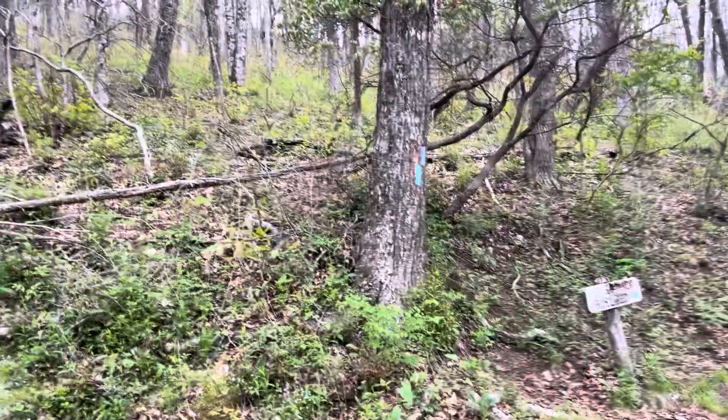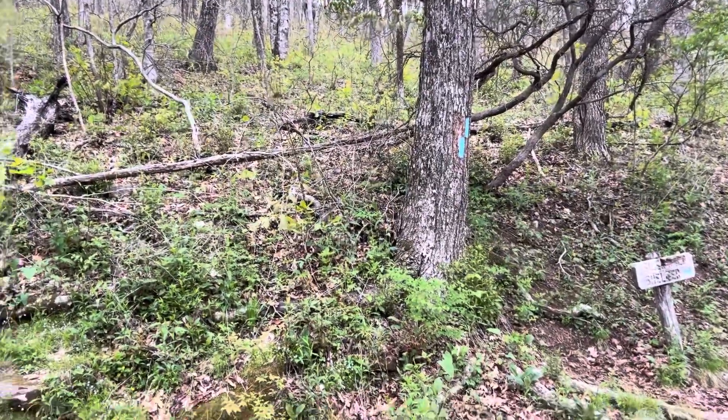And there it is — the shelter sign and two blue dots that lead you onto a blue dot path that will take you to the shelter. Because as I'm learning on this trail, blue brings you to something to do and white is right on the trail.